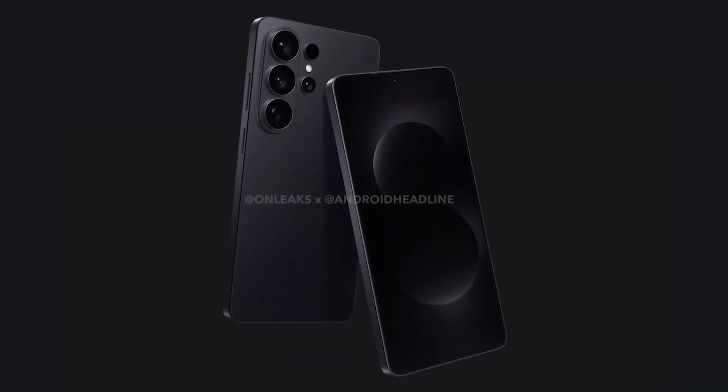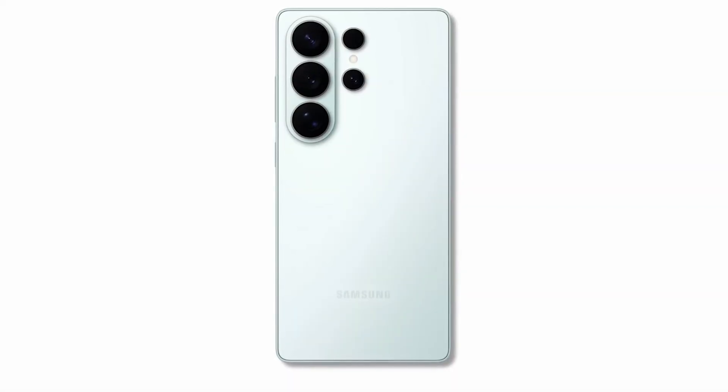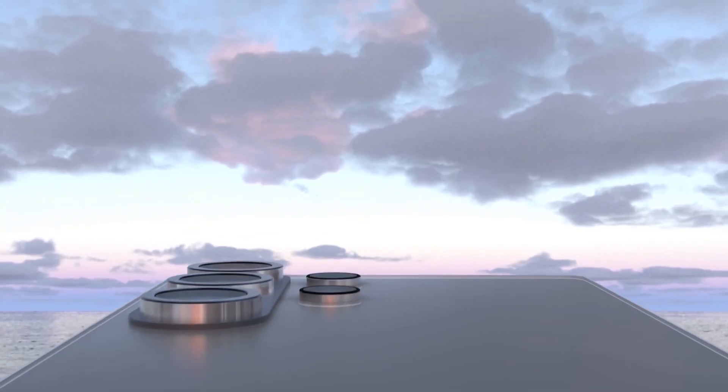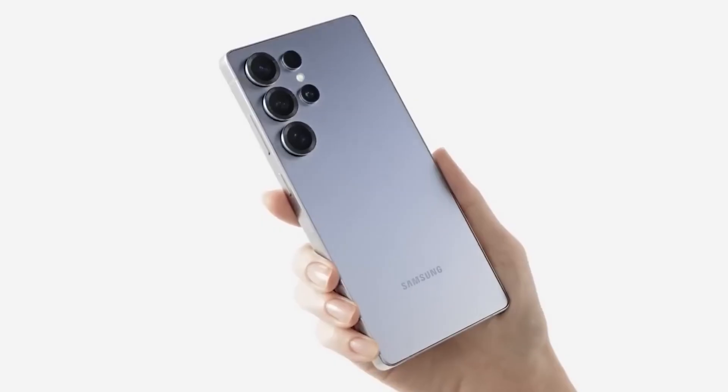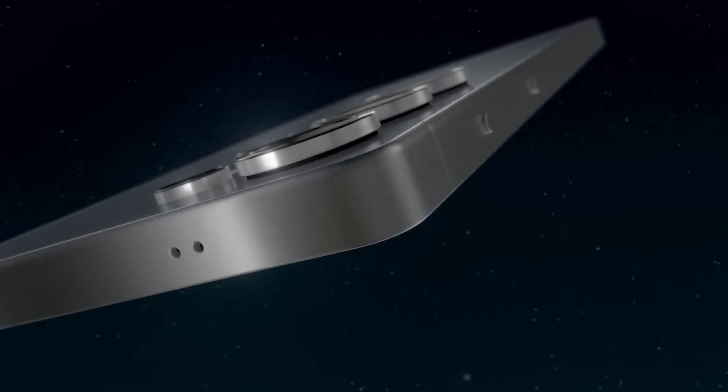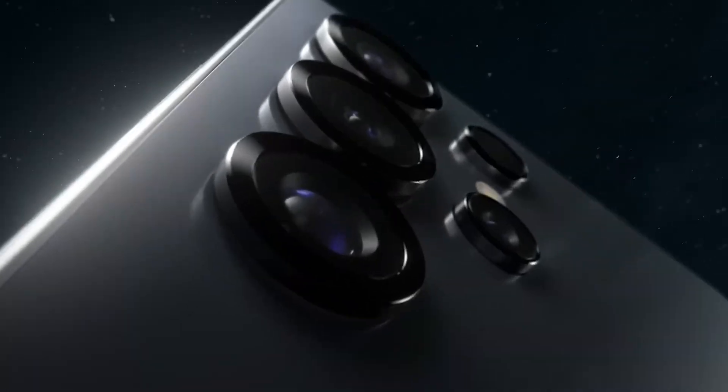The buzz is real, and it's only getting louder. Samsung's next flagship, the Galaxy S26 Ultra, is already setting the internet on fire months before its official reveal. From sleek design leaks to whispers of game-changing AI features, the early glimpses suggest this could be Samsung's most powerful and innovative smartphone yet. Here's everything we know so far, and why the hype might actually be justified.